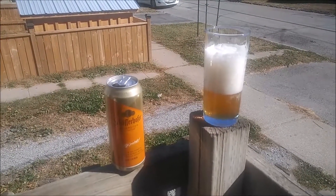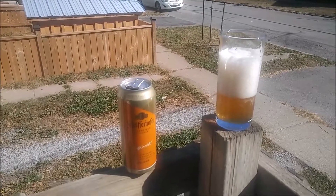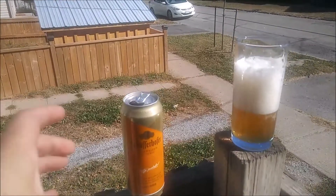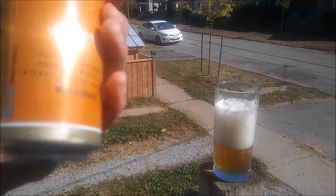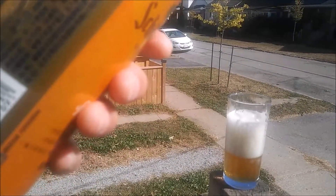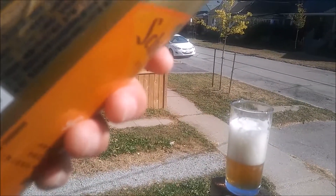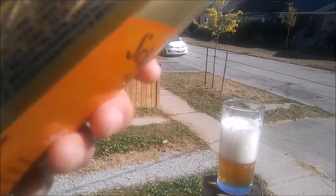Alright, it's been about a minute and a half. Still quite a thick head on there. The alcohol percentage — I don't know if it's listed on here, it probably is. But this is 500 milliliters. This is imported from Germany. It says for Australia, 10 cents refund. Okay, that's about it.